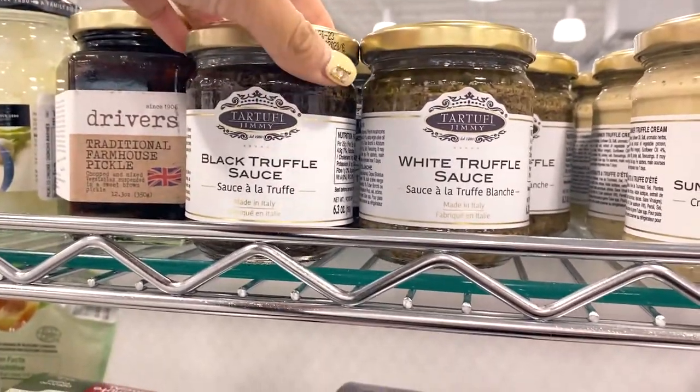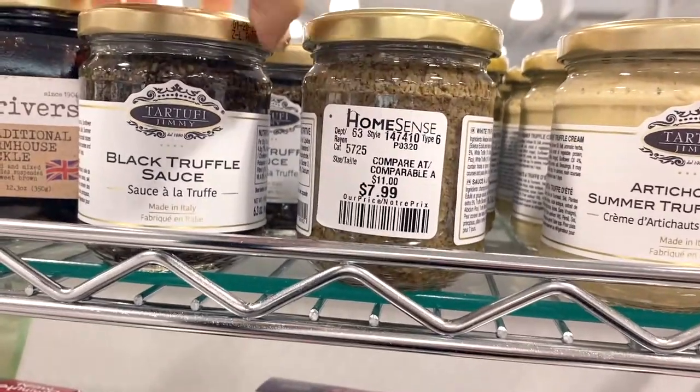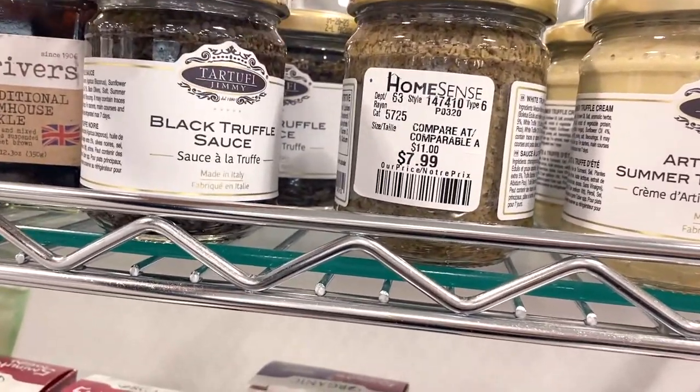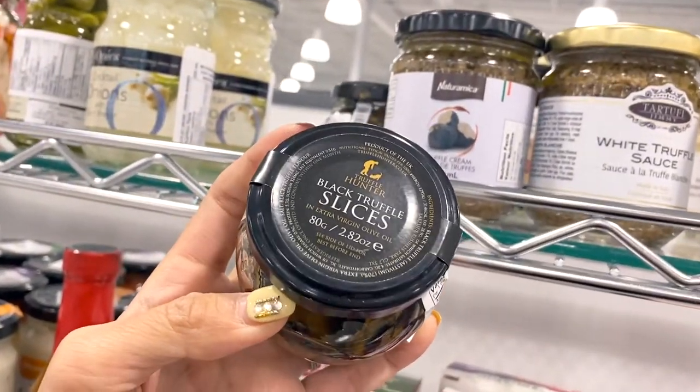A long time ago when I first discovered HomeSense I would only roam the furniture aisles, but recently I discovered that the kitchen and pantry goods aisles are actually really good too. An awesome find from yesterday was black truffle and white truffle sauce — $7.99 each, so I bought both. Today they also had black truffle slices for $14.99.